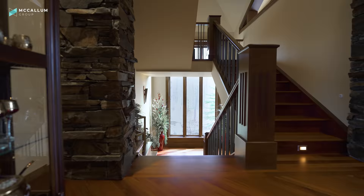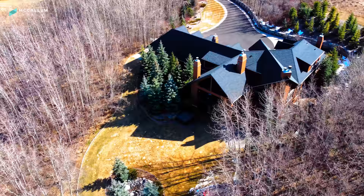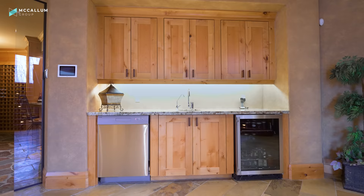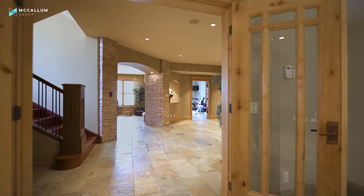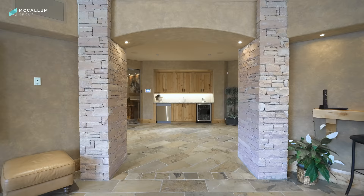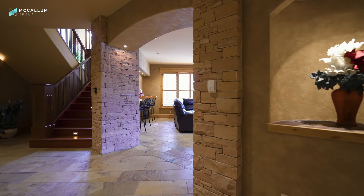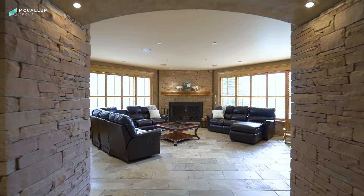If you love entertaining, you are going to love this lower level. This is a walkout basement that's normally filled with light, giving you those great vibes on a Friday or Saturday night hanging out here with family and friends. At the bottom of the stairs you enter into this open area with a great wet bar behind you. One of the coolest features is that wine cellar. Let's take you into the family room, because you're going to be spending so much time down here watching movies, watching sports, playing games — and it's got those same cozy vibes with another large gas-assisted wood-burning fireplace.